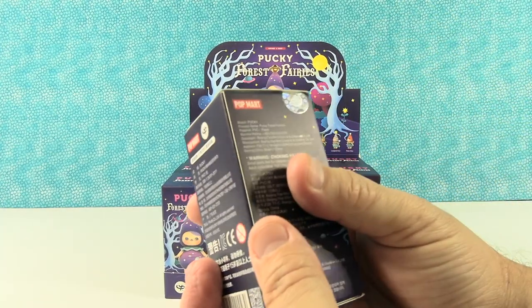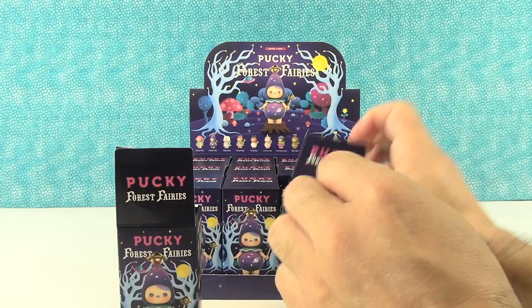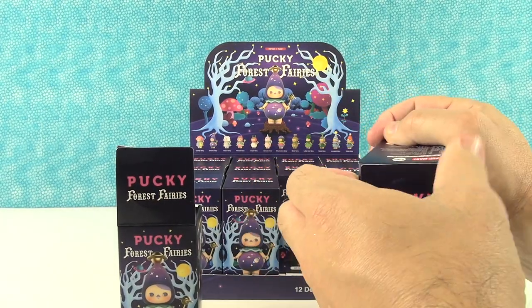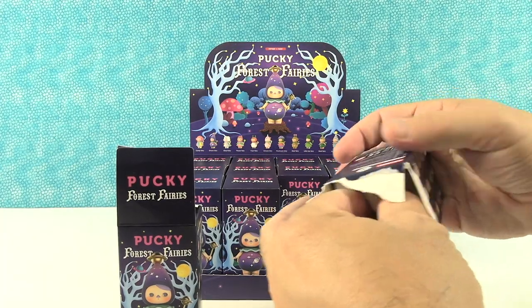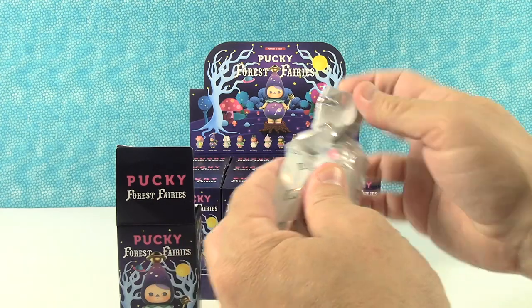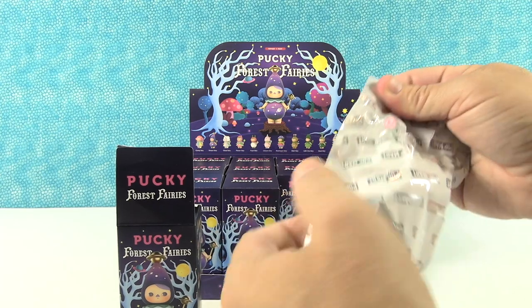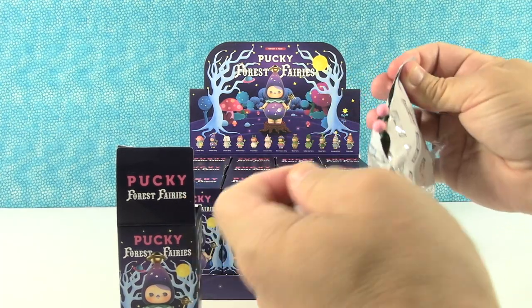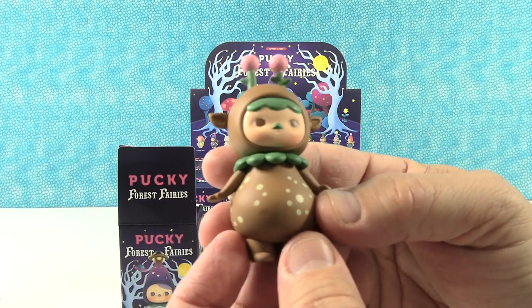There are no tear strips on here so just go ahead and open one. I have an accessory on the outside of the bag. Oh, this is gonna be a great one for Paul. Oh goodness — it's the deer fairy.